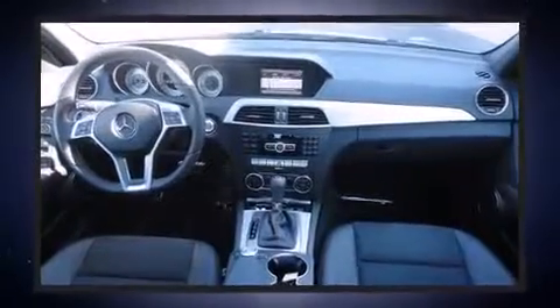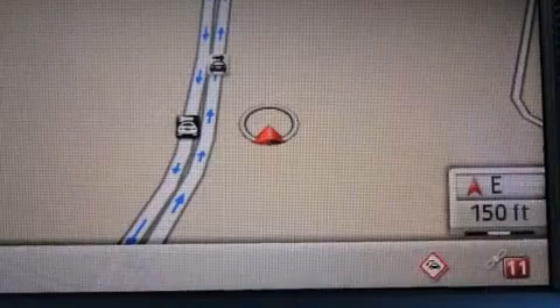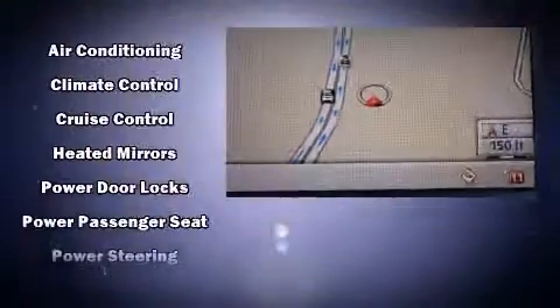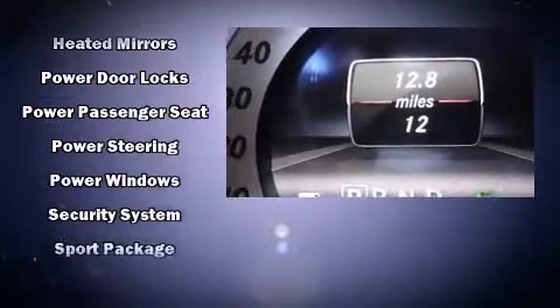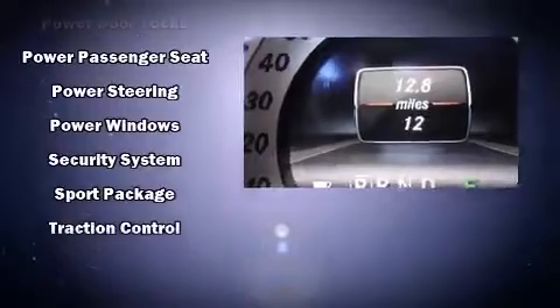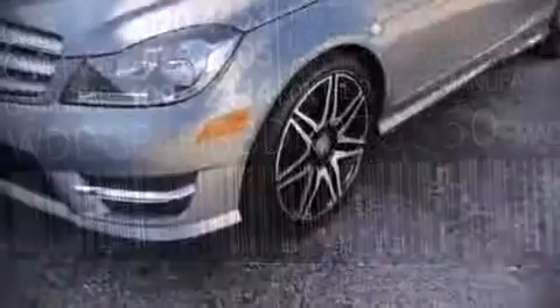Mercedes-Benz also prioritized safety and security by including front-side impact airbags, brake assist, anti-whiplash front head restraints, a security system, and four-wheel disc brakes with ABS. You'll never lose visibility with rain-sensing wipers, which activate automatically when the drops start to fall.